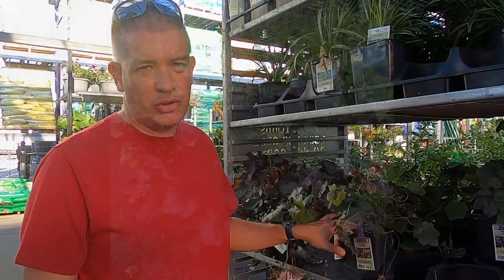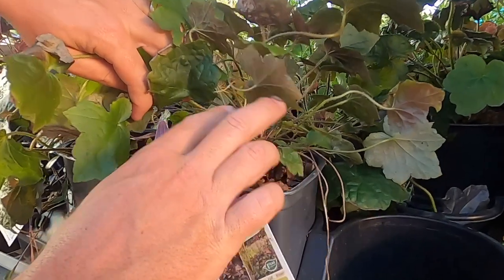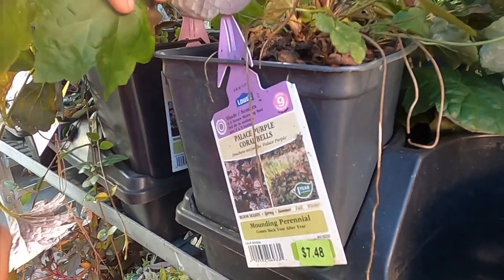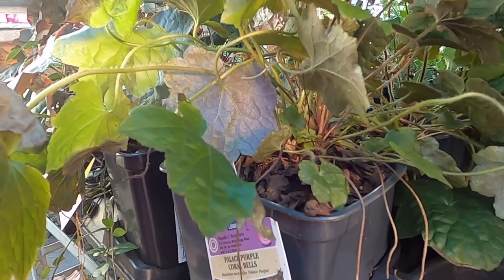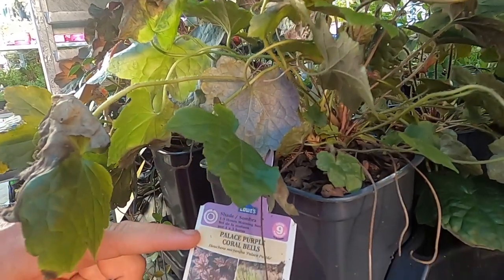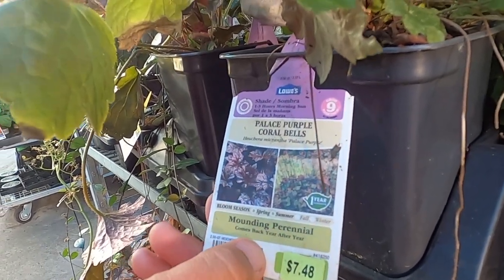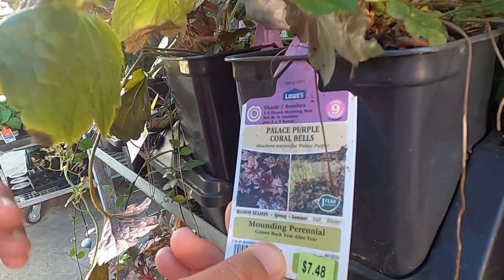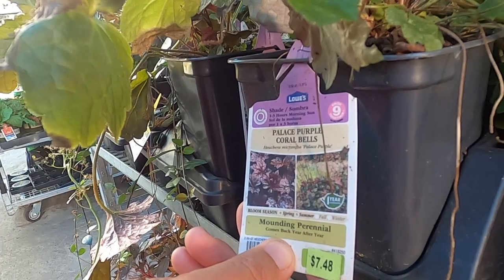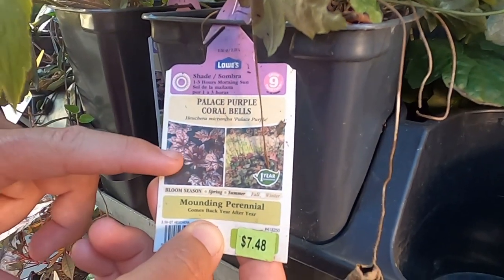Here's the Palace Purple coral bells - one of the most common coral bells, a very basic plant, not one of the spectacular colors. But if you look down in this pot, you can see there are multiple stems here, and the Palace Purple coral bells is free to be propagated. So you can buy one or five and make a whole bunch. The clearance rack in Lowe's can be a treasure trove of cheap plants - I've gotten Palace Purple coral bells for one or two dollars a plant on clearance.